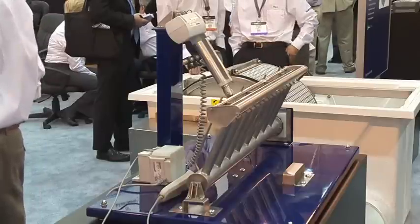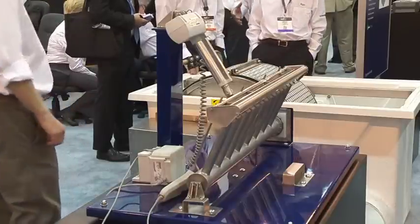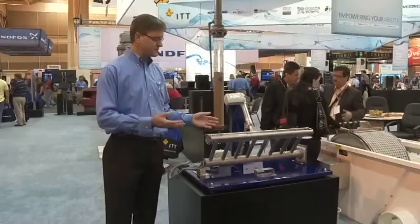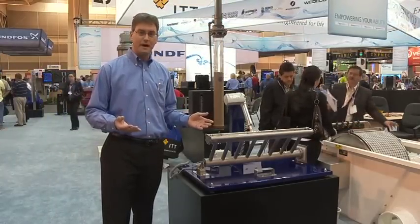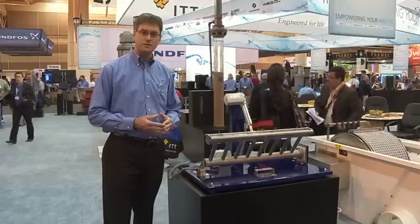We call it our Advanced SBR Process because of a number of key features, the first of which is our SANITARE decanter system. The SANITARE ICIUS Process utilizes a stainless steel decanter, which offers gravity flow without effluent valves and complete stainless steel construction.